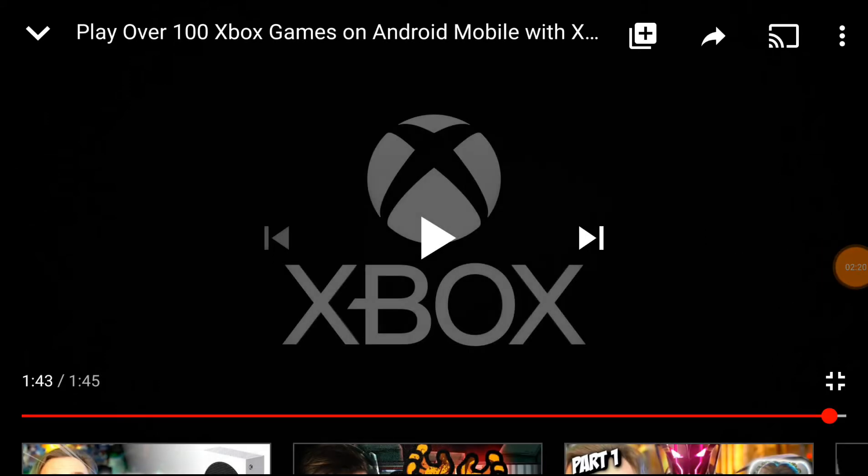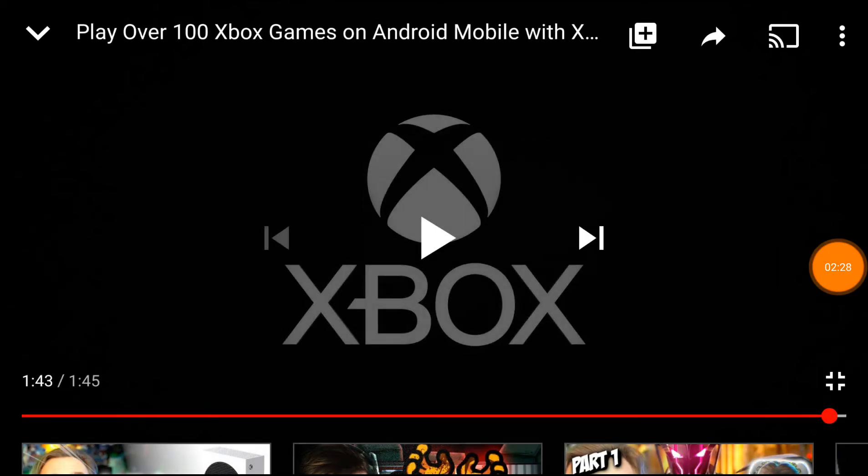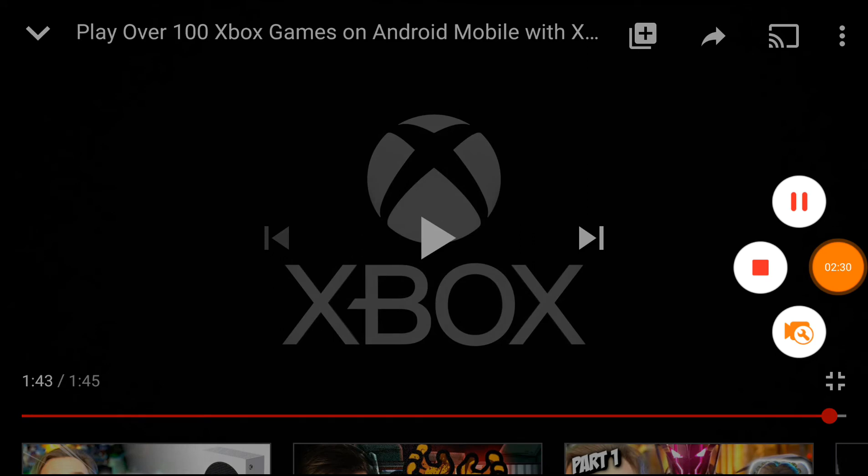Whoever couldn't even get an Xbox — people from overseas and stuff like that, man. This is very rare for them to get. So they just need to buy an Android and bloop — well, a nice Android that's good. Anyways y'all, go check them out. Peace.